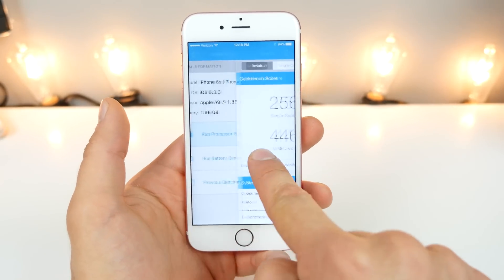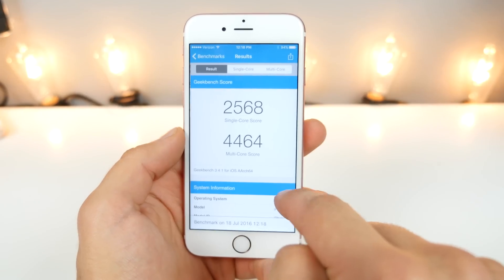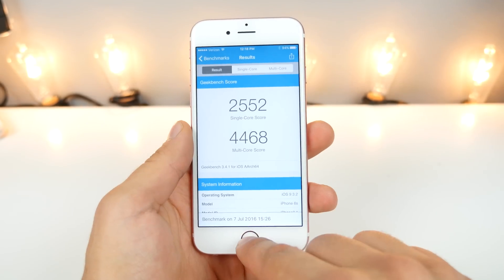The scores are 2568 single-core and 4464 multi-core. Looking at the previous 9.3.2 scores: 2552 single-core and 4468 multi-core. So the single core went up just a little bit, but the multi-core went down. It's pretty much the same thing.